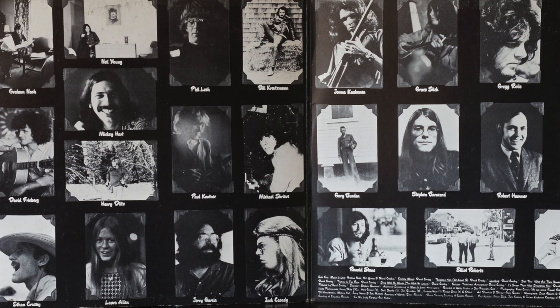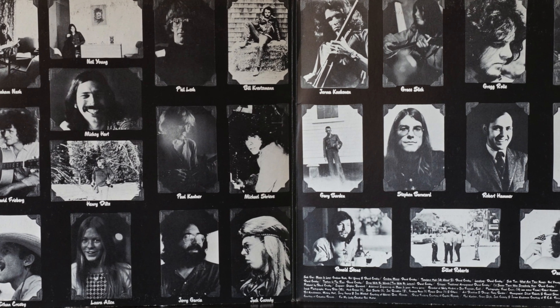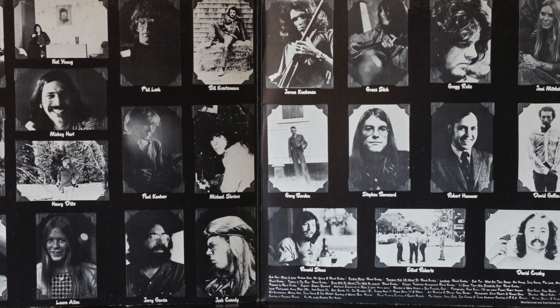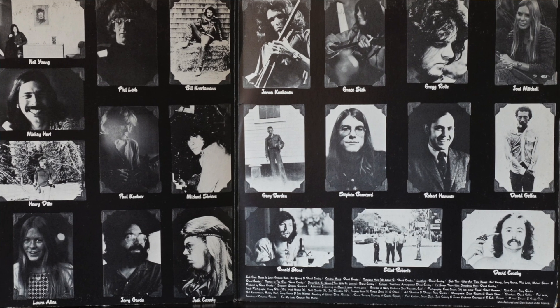There is quite a cast of characters on here. Some of the more notable are Graham Nash, Neil Young, Mickey Hart and Jerry Garcia from the Grateful Dead. There are some Jefferson Airplane members here as well, including Jack Casady and Grace Slick. Michael Shrieve, a keyboardist, is on this album as well. Joni Mitchell is on this, and even David Geffen makes an appearance as director — soon to be record mogul.